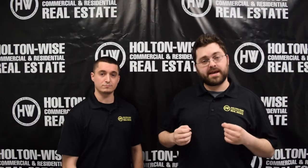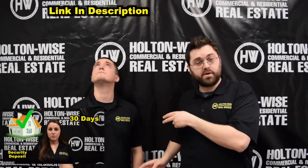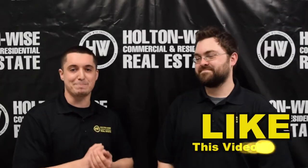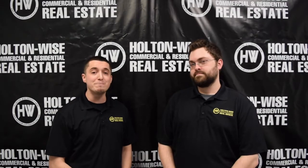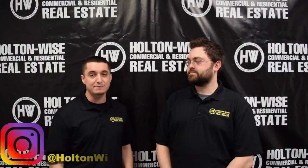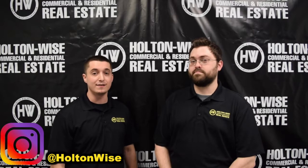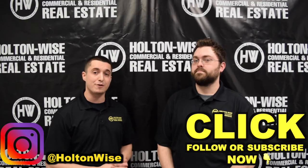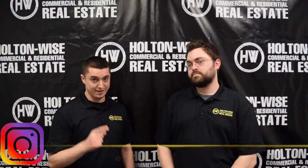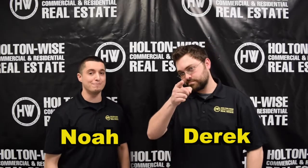If you need more information on the application process check out the video right here — the link should be anywhere above or below us. Do us a favor and smash that like button and share this video with a friend who's interested in renting a property. Before you miss out on that must-have property, follow us on our Instagram so you can see it there first and beat somebody to putting down that deposit. You can also subscribe to our mailing list where you can receive updates on our properties. Hey, thanks for watching this video, I'm Derek. And I'm Noah and we look forward to showing you your new home.